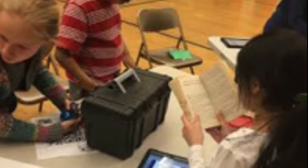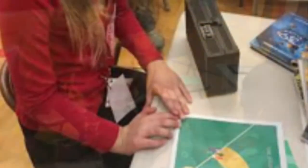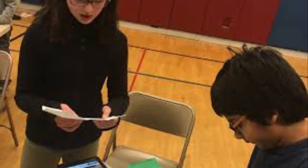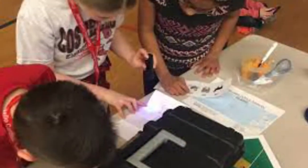We first learned about Breakout EDU after attending a professional development conference at Michigan State University's 2016 Masters of Educational Technology Conference. We left one particular session feeling so inspired, excited, and totally pumped up to put what we had learned into practice as soon as possible.